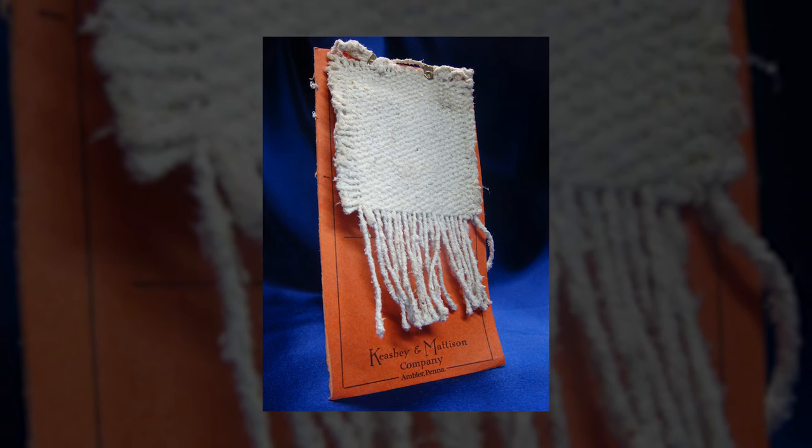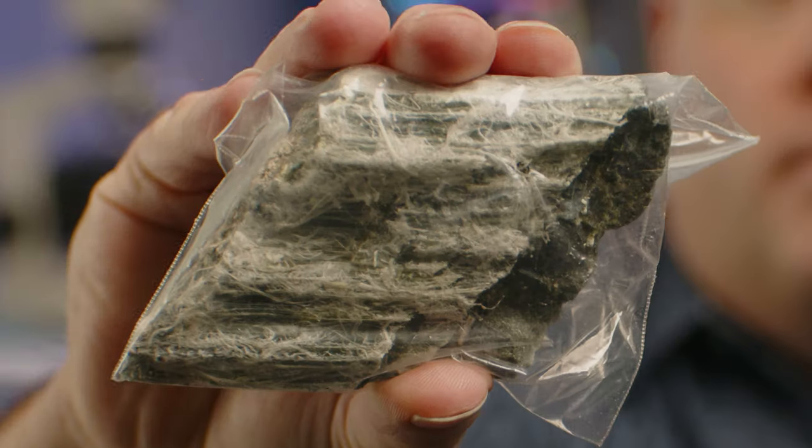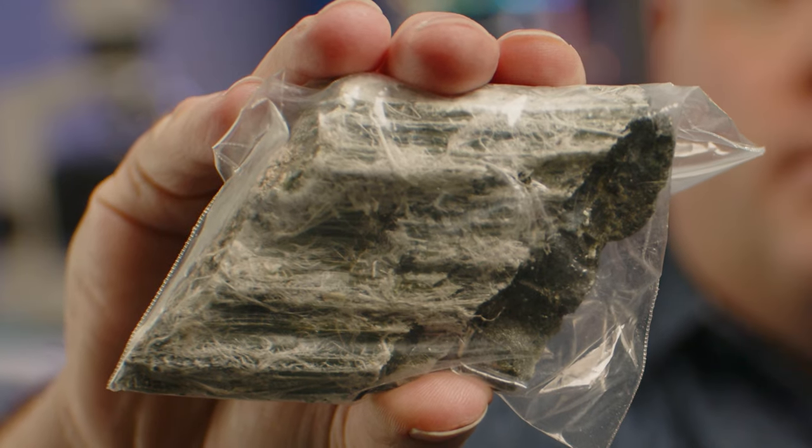Asbestos can also prevent heat from reaching things that can be burned. That's why asbestos was used in fire blankets and as suits to protect firemen as early as the 18th or 19th century. But there's still another reason that asbestos rock types are very unusual and extremely useful to people trying to make things, and that reason is clear on this asbestos artifact.